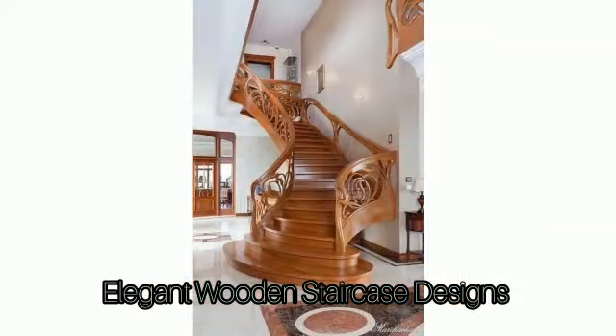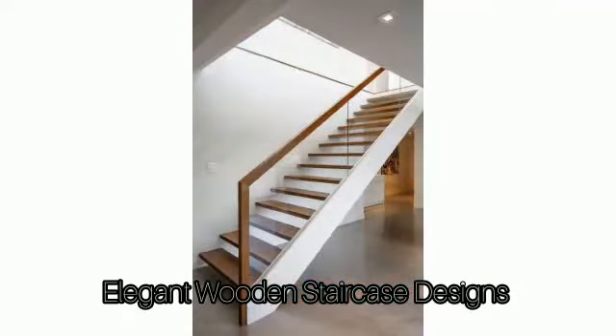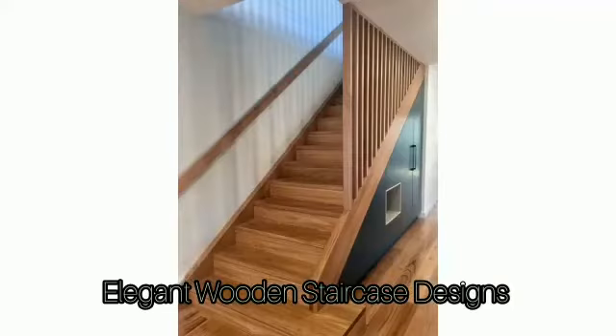Wood as a natural material is perfect for those who prefer a touch of nature in their home. They are made with different designs, styles and types. Take your pick.